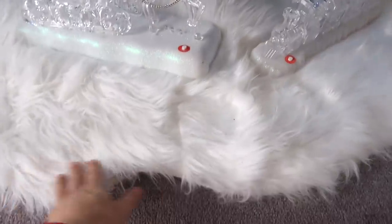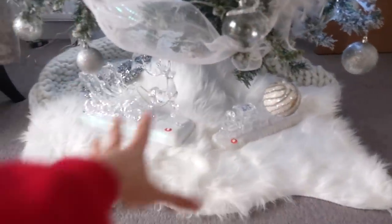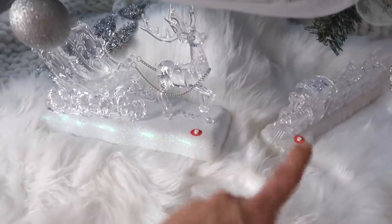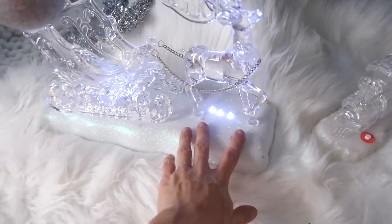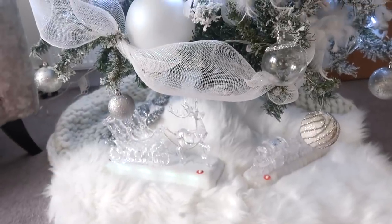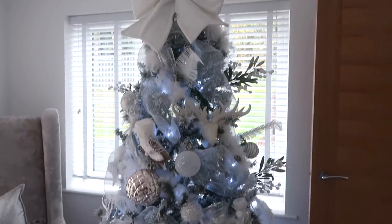I've put this fur throw thing from Primark at the bottom, with some blankets to make it like a big snow scene. These are my little musical reindeer and train - I got them from B&M, they're about a tenner each. They light up and play music - it's just a winter wonderland. This big bauble here I got from Poundland. So that's a little bit of my tree.